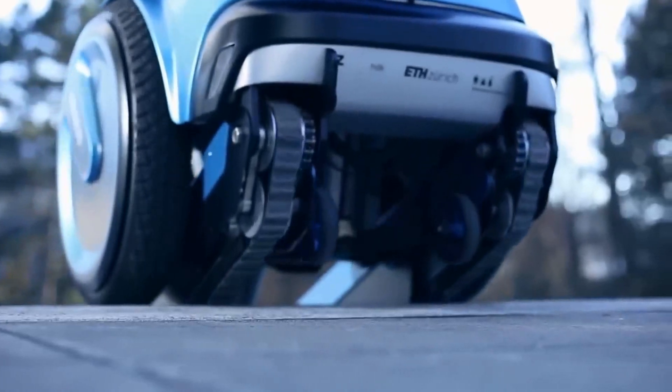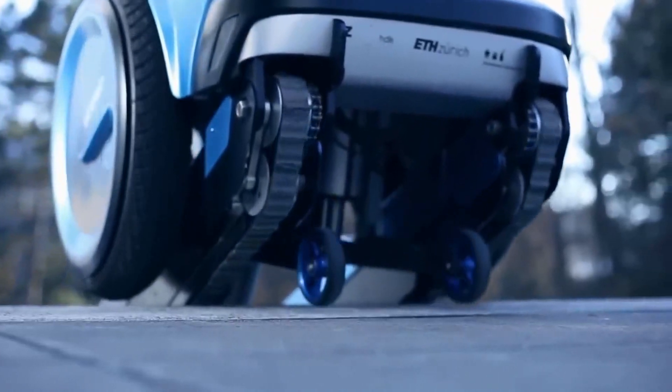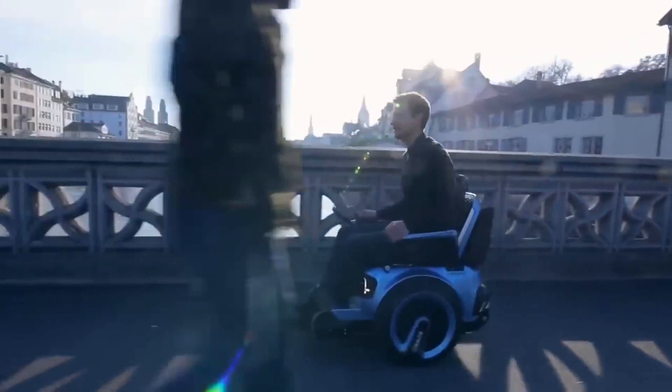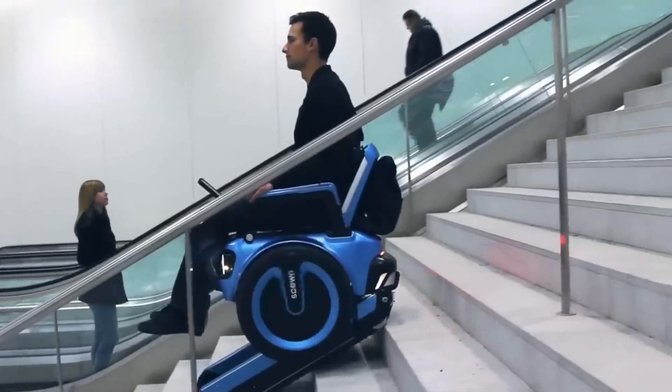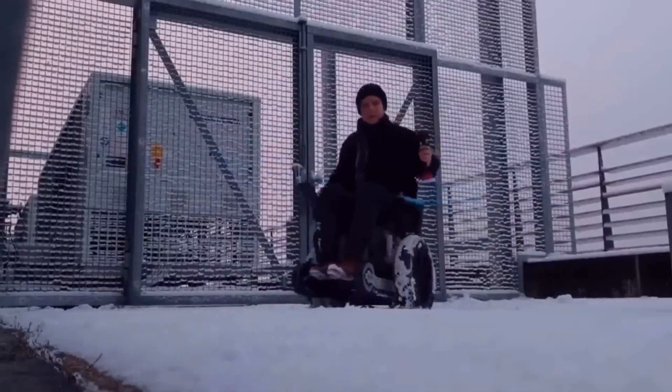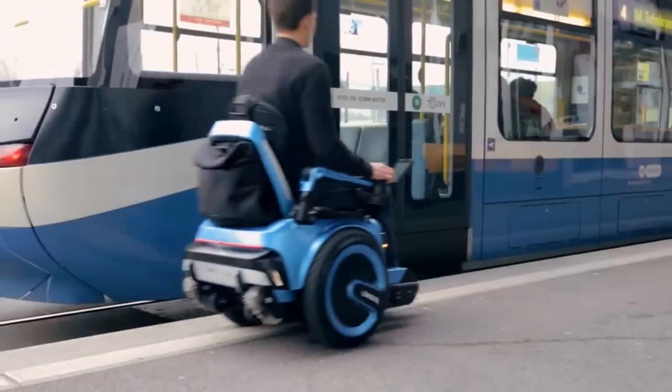Steering can be accomplished through the joystick or subtle shifts in body weight. The wheelchair's versatile wheels conquer various obstacles such as curbs, tram tracks, grass, mud, and stones, enabling swift, agile maneuvering on the spot.